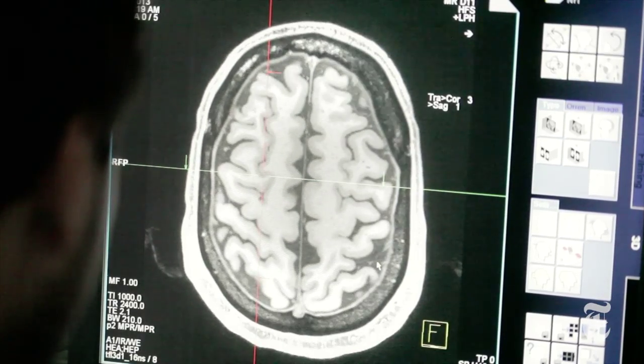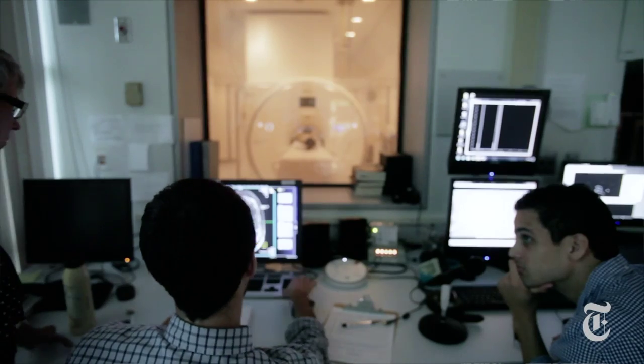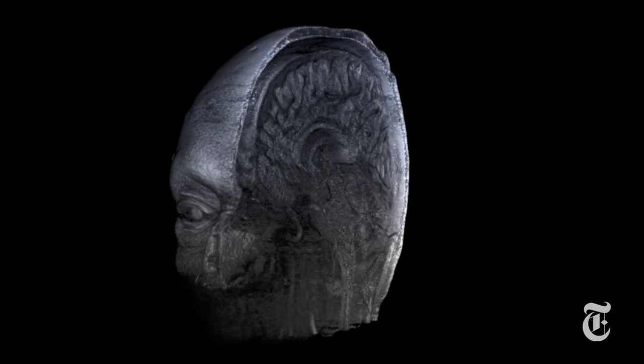The Human Connectome Project, which Dr. Bark is a part of, is one of many that mark a surge forward in neuroscience. In April of 2013, President Obama announced the Brain Initiative with 100 million dollars budgeted for the first year, giving scientists the tools they need to get a dynamic picture of the brain in action and better understand how we think and how we learn and how we remember.